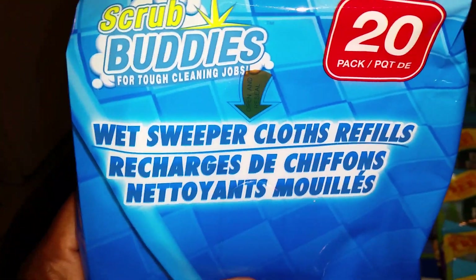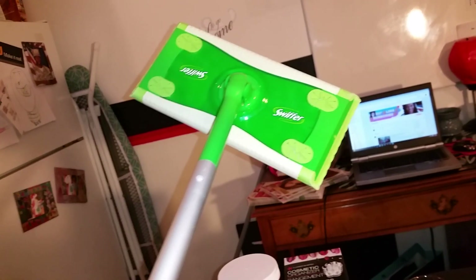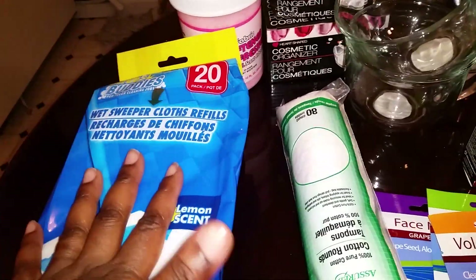This is Scrub Buddies Wet Swiffer Cloth Refills, and it seems like it would fit right on a Swiffer. I have a Swiffer at home but they don't have any wet pads left, and I refuse to spend that kind of money on wet cloths — I will put a sock on it before I buy those. So we went to Dollar Tree and I ran across these. I picked up two packs and I will let y'all know what I think in March's First Friday Loves and Lows video.